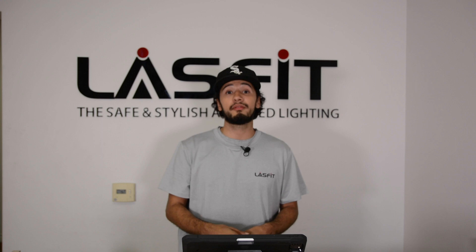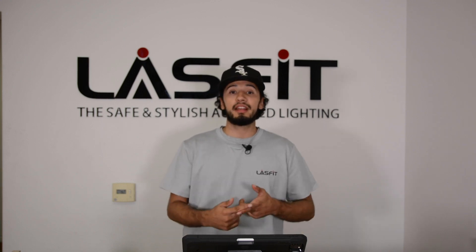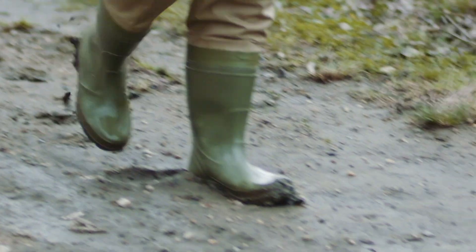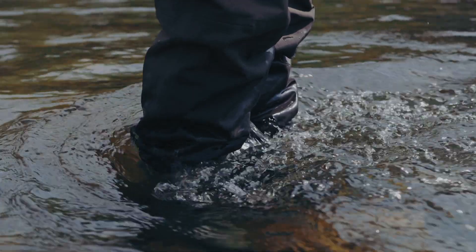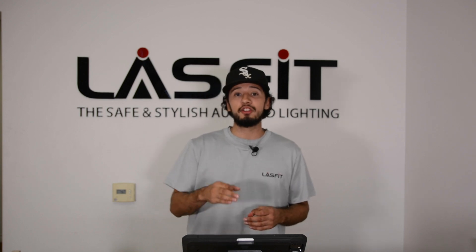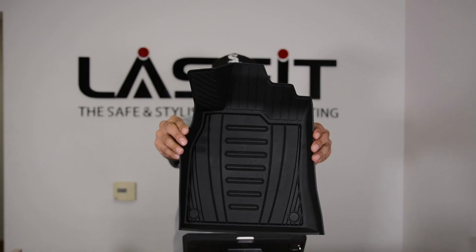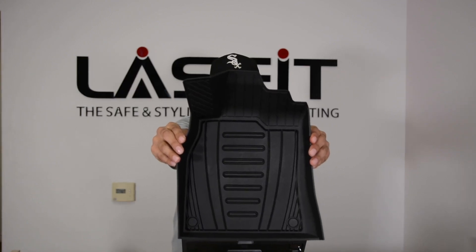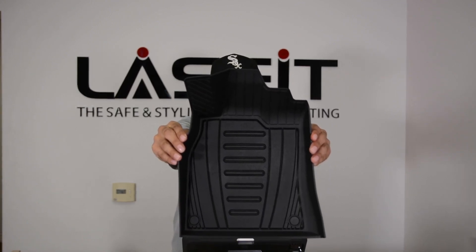Floor liners also provide safety. Your shoes are more likely to have snow, rock, mud, and water, which can be a safety hazard when you're pressing down on the accelerator and the brake. Not only that, a high quality pad keeps snow, mud, and dirt in the soles, preventing any safety hazards in the future.